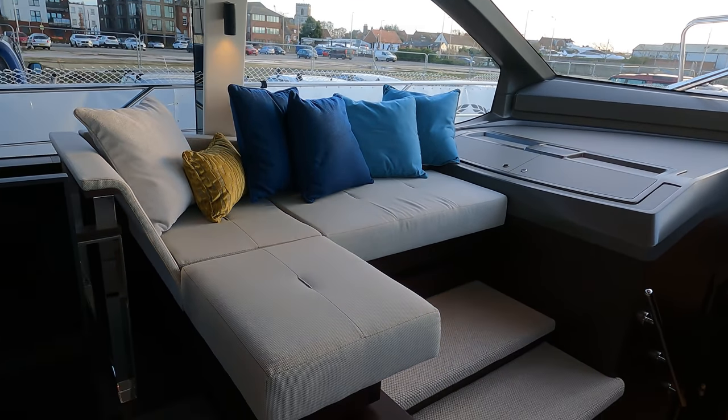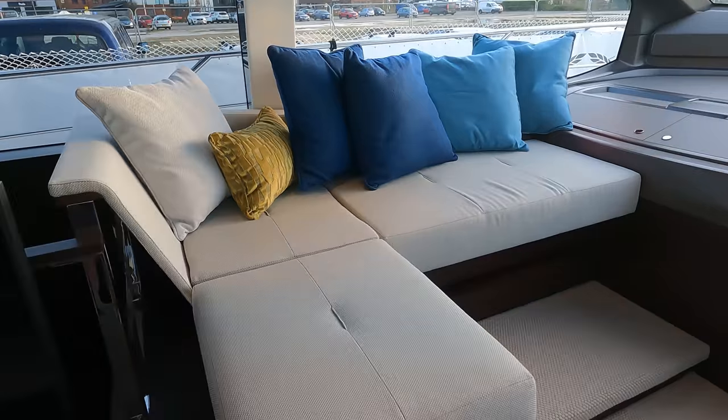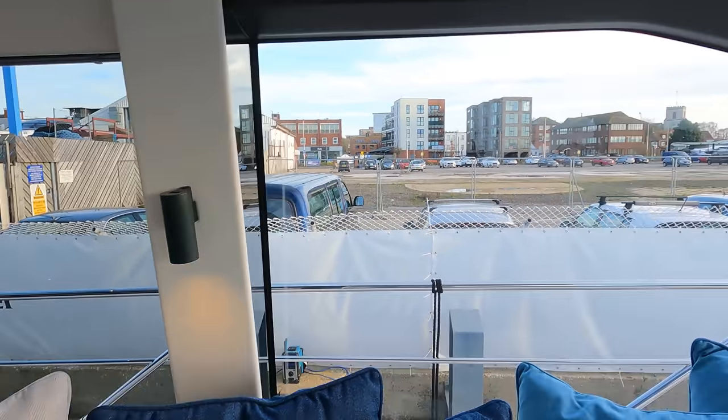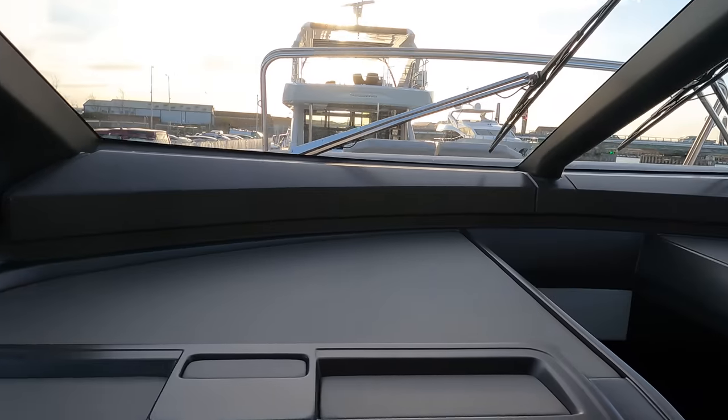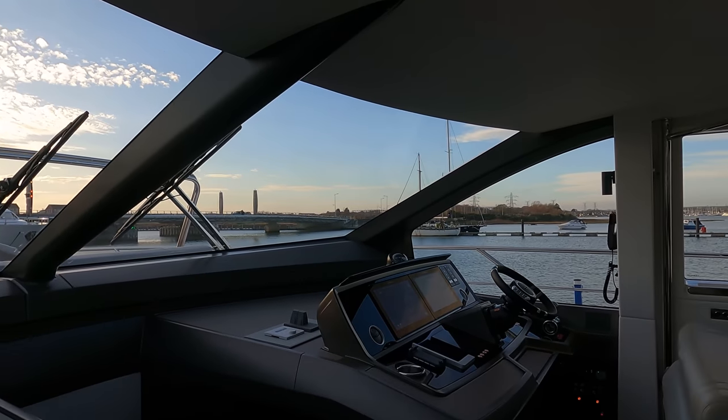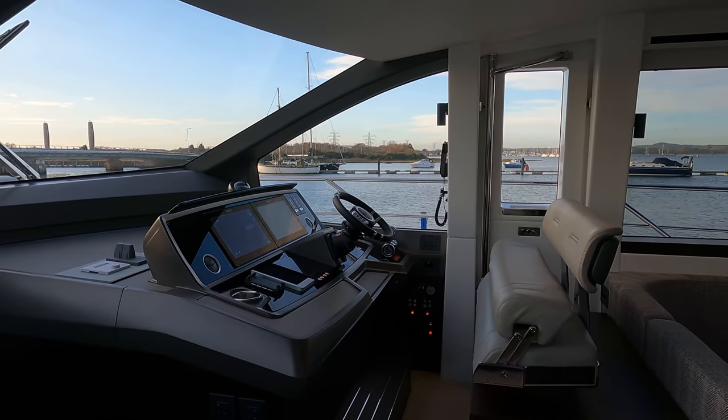Opposite is the lower helm. There's a raised chaise area with feature lights in the walls. Sitting down on this side you get great visibility all the way through the screens right across to the starboard helm.